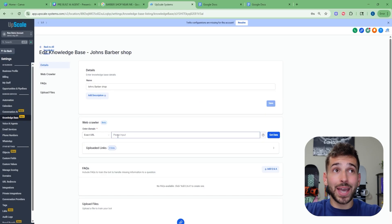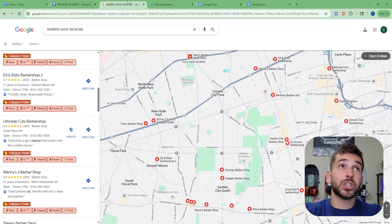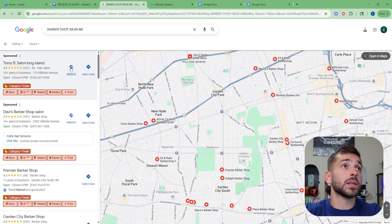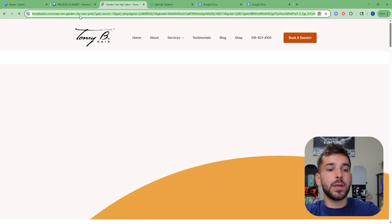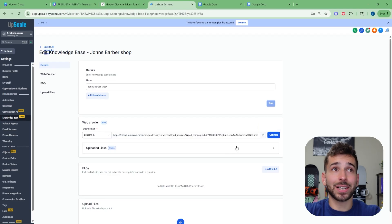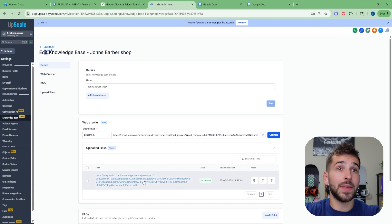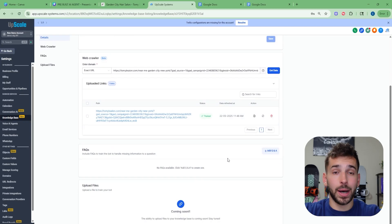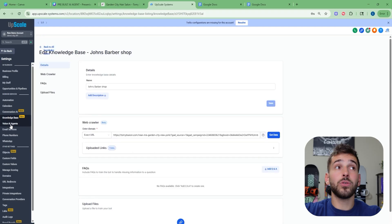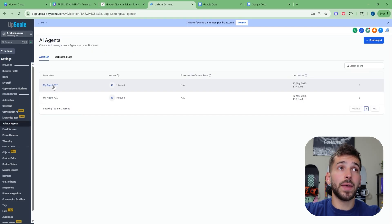Let's go back to Google and choose a random business that has a website — let's do Tommy B Salon, Long Island. I'm going to click on their website, copy this URL, go back to the Go High Level tab, paste this link in, and click 'Get Data.' Once it loads up — takes about 60 seconds — you can see it says 'Uploaded Links: 1 link,' and the actual website is now loaded up and trained for this bot. If you have any other custom information that you want to train the bot on that's not listed on the website, you can add a custom question and answer by clicking that button, and put in any custom question and answer that you want the bot to know.